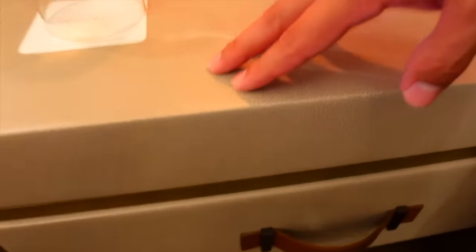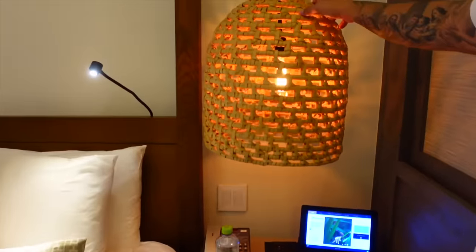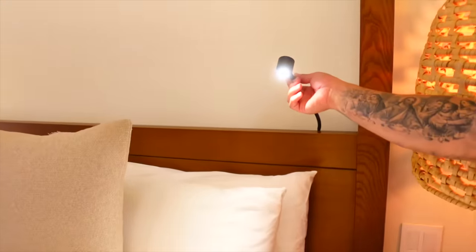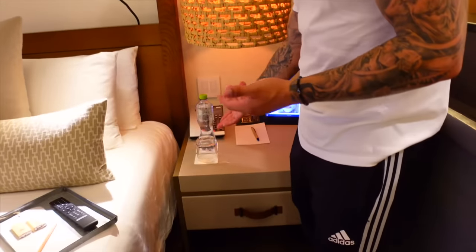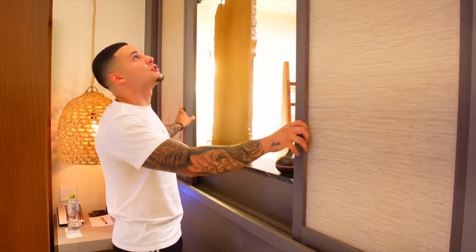Look at the texture on this — it has like a snakeskin kind of look, and this looks like a beehive. I really like how they did this. I love that they have reading lamps, even though I'm not doing any reading. We have a tablet here — we can order room service 24/7, which is a huge plus. It's all-inclusive so it's basically free. We also have water bottles, a glass, and a phone.